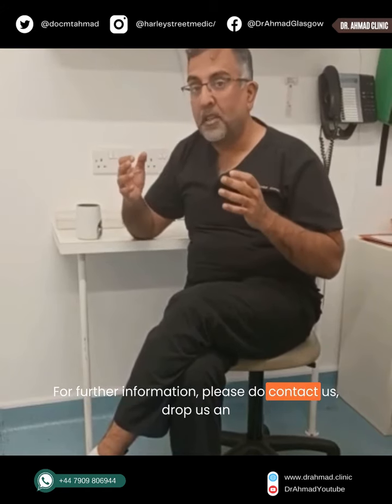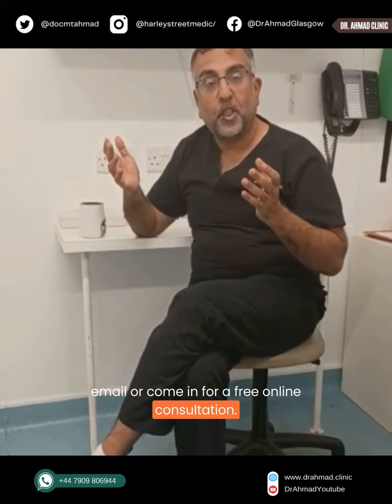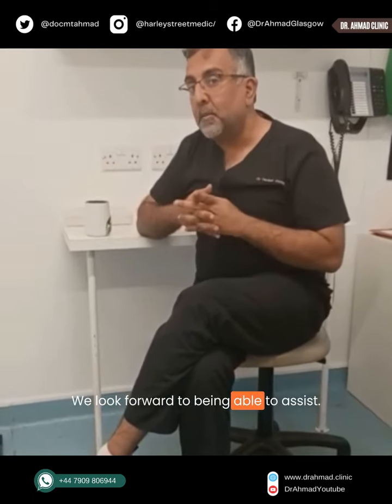For further information, please do contact us — drop us an email or come in for a free online consultation. We look forward to being able to assist you.